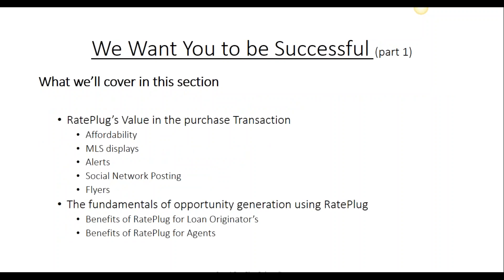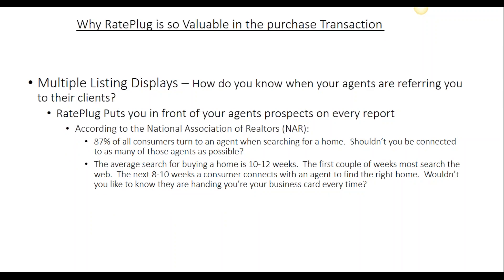RatePlug wants you to be successful, so let's first review the real value you will find with the program and how it benefits you and your agents. Being a service of the multiple listing system, RatePlug ensures that you're connected with your agents and that they're handing out your business card on every property report that your agent shares with their prospects right through the MLS.